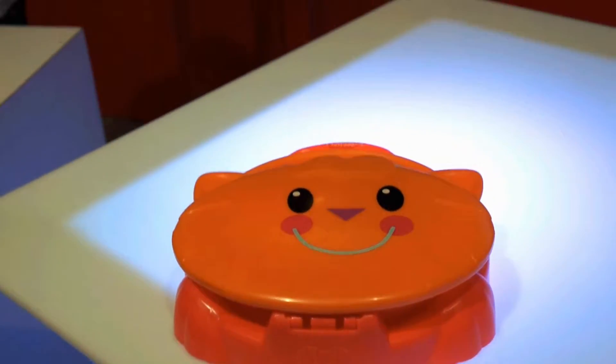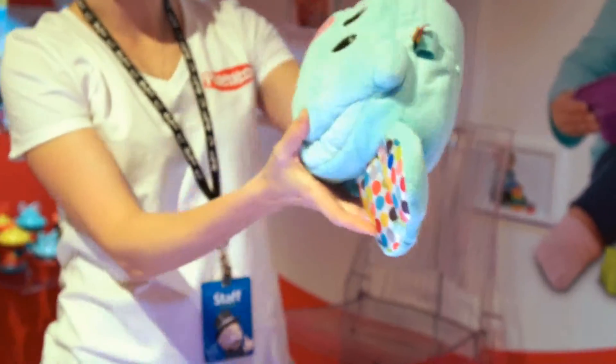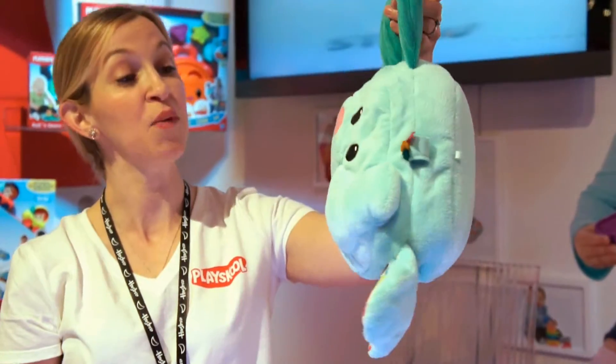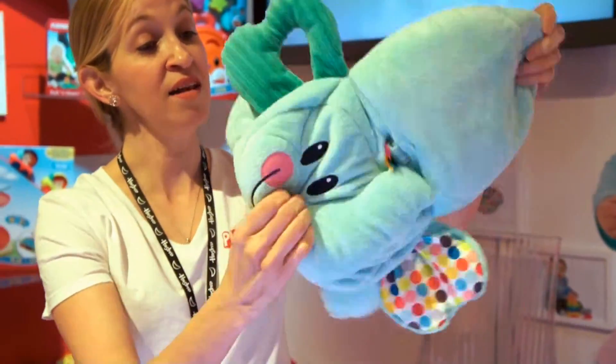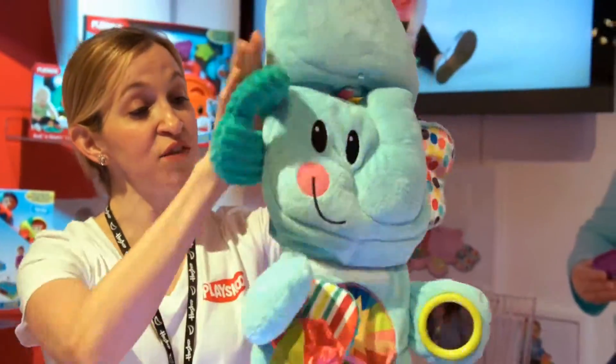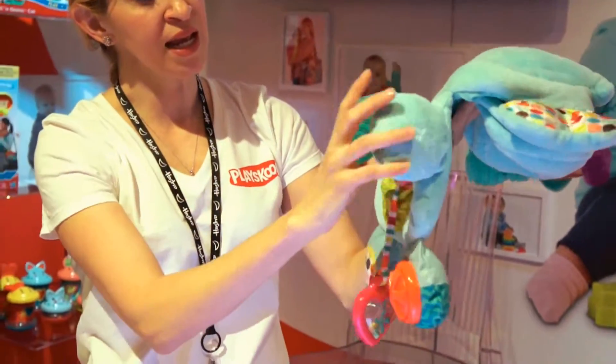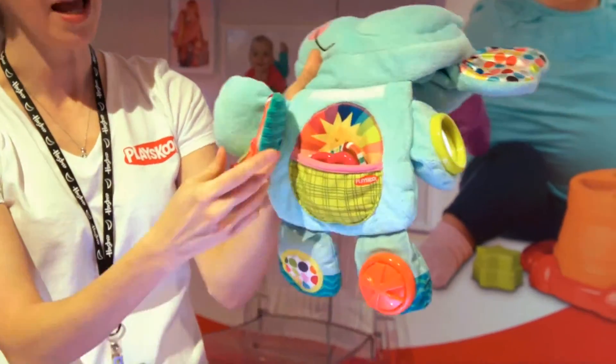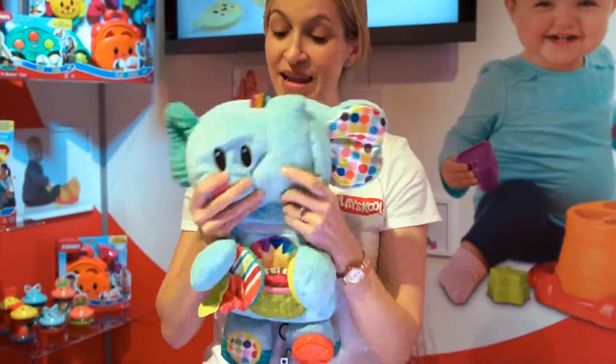And I'll show you one more thing. This is the Fold and Go Elephant. He is a floppy, friendly, soft sensory tummy time pal for anywhere you go. You simply unfold him, and you'll see he has several sensory features, including a mirror, a rattle with a put-in-take pocket, a clicker, a crinkly ear, a speaker, and a peek-a-boo flower. He also grows with baby and becomes a soft, toggleable friend.